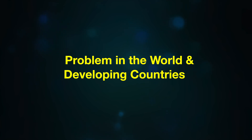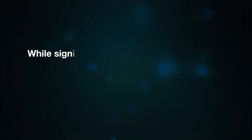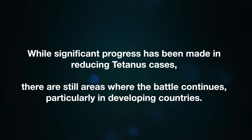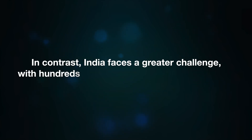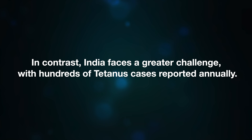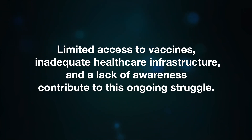Tetanus is a global health concern that affects thousands of people every year. While significant progress has been made in reducing tetanus cases, there are still areas where the battle continues, particularly in developing countries. In the United States, tetanus cases have dropped dramatically to approximately 30 reported cases per year, thanks to widespread vaccination and improved wound care. In contrast, India faces a greater challenge, with hundreds of tetanus cases reported annually due to limited access to vaccines, inadequate healthcare infrastructure, and lack of awareness.